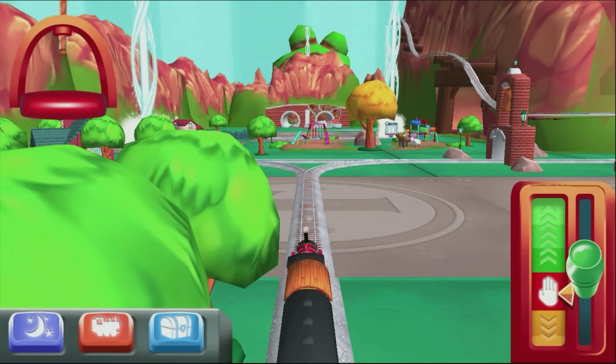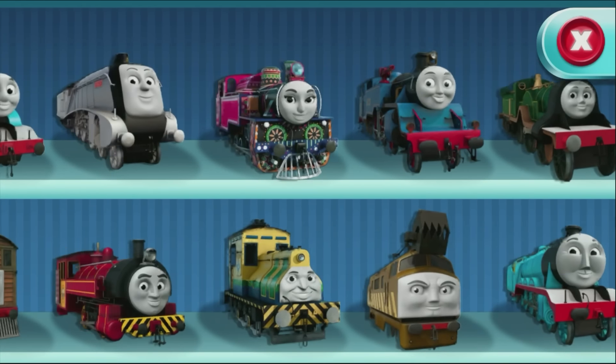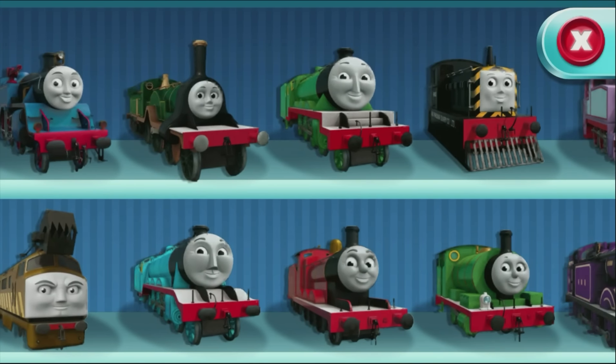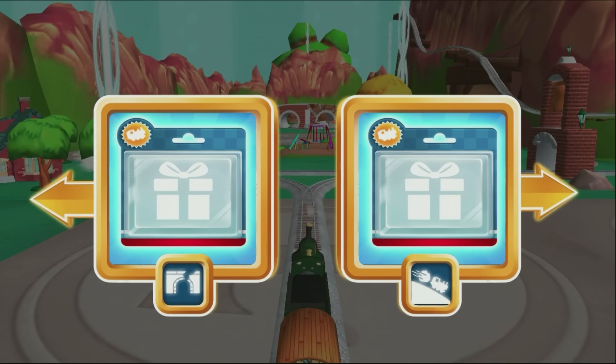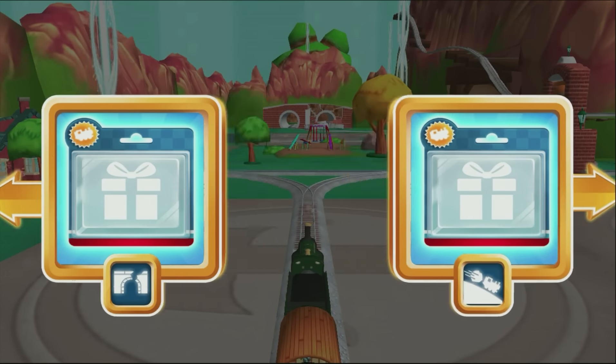Welcome back to your very own magical train set. Choose your engine. Emily. Where should we go next? Right leads to the Boulder Cliffs. Boulder Cliffs is a daring dash to the finish. The engines love that.